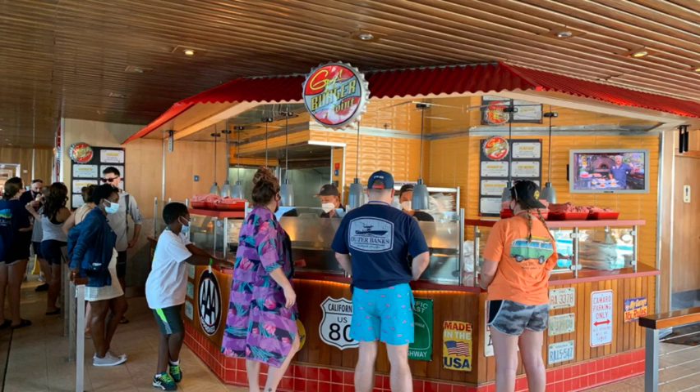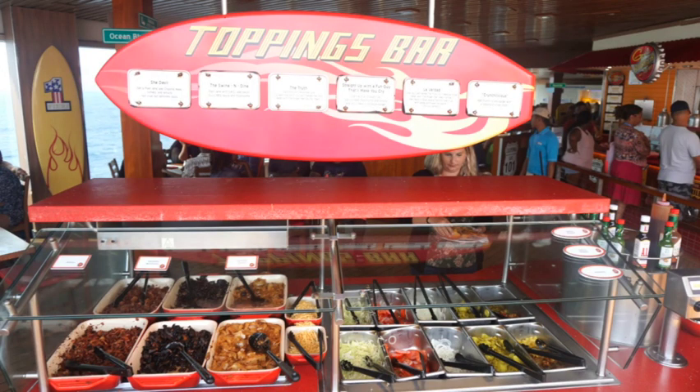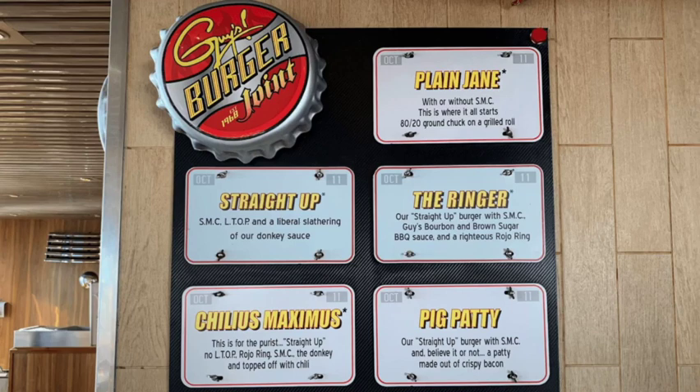Starting with Guy's Burger Joint — so yummy! You've got to go there and get a delicious Guy's Burger; it doesn't cost you a thing. Great seasoned fries too. It's often the first place we go on a Carnival cruise. You can get the Ringer or the Plain Jane, then head over to the toppings bar to customize with bacon, extra pickles, onion, and lots more options. The Ringer is a cheeseburger with barbecue sauce and an onion ring. They also have the Pig Patty, which has a patty made of bacon.